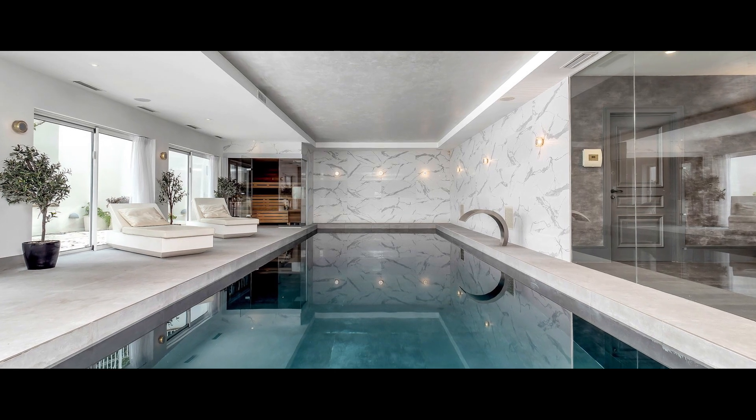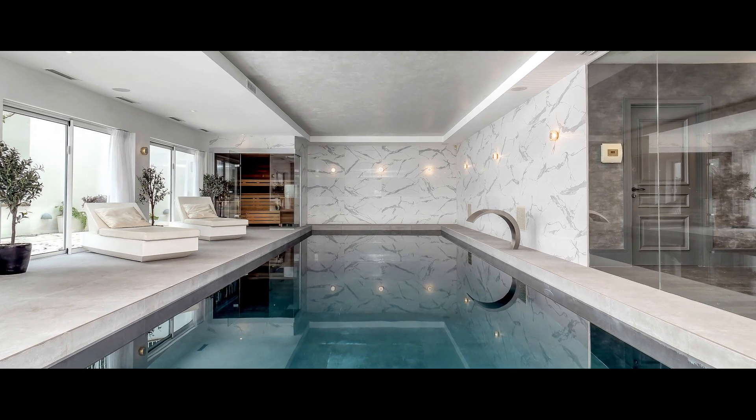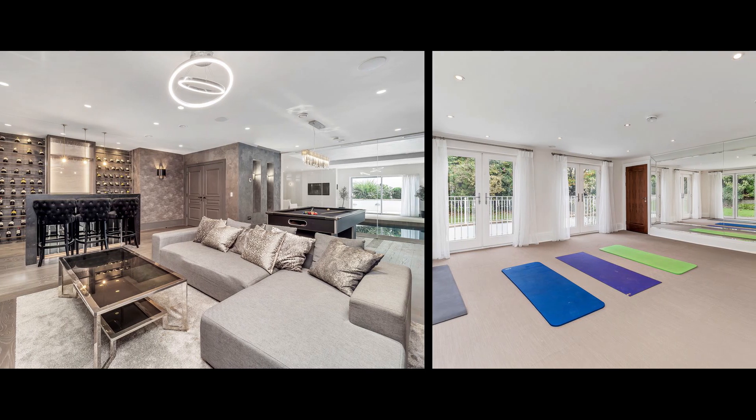The leisure complex includes a 12-metre pool, sauna and club room, and there's an air-conditioned gym on the ground floor.